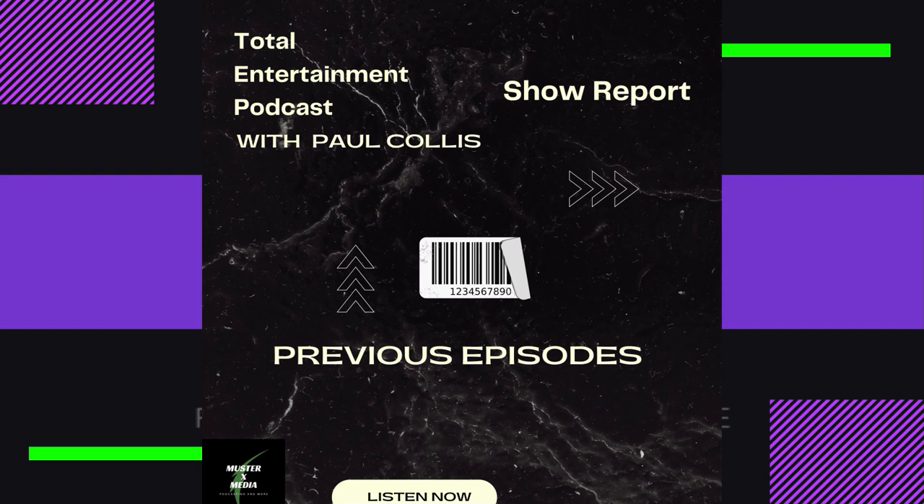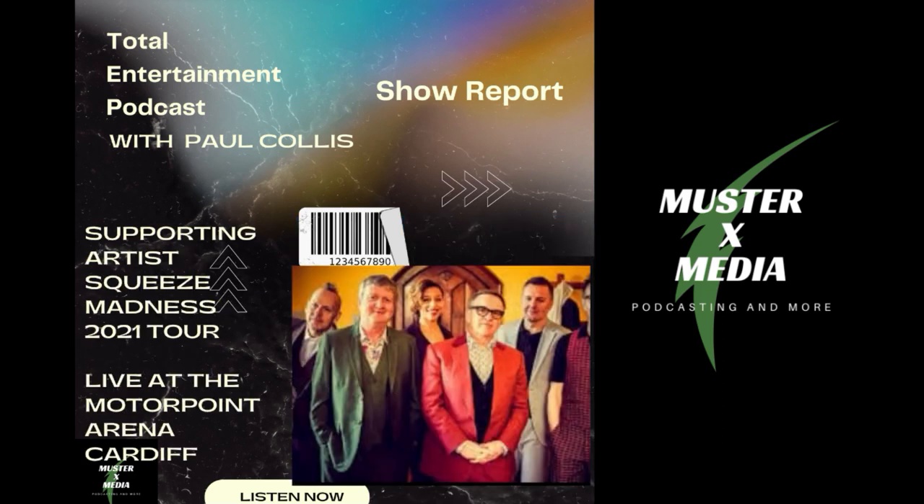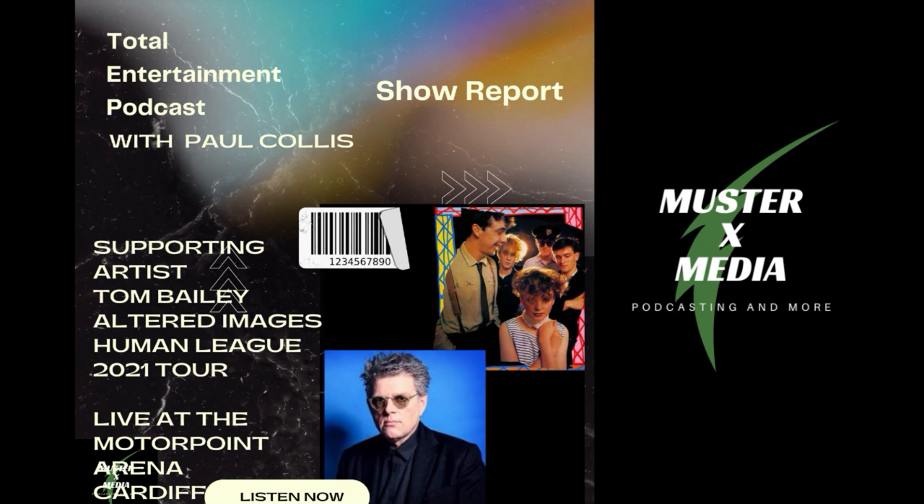Hello and welcome to the Total Entertainment Podcast with me Paul Chris. Today we're going to be taking a look at The Cure on tour at Cardiff International Arena. It's a six-truck show, so it's a medium-size show, and they've got some good progress going on at the moment — pretty much all the lighting bars are in, with just one more to put up.